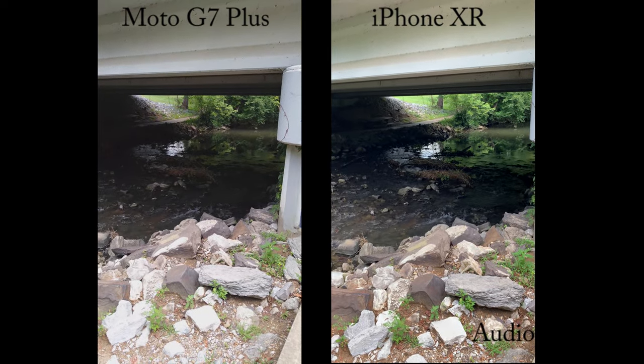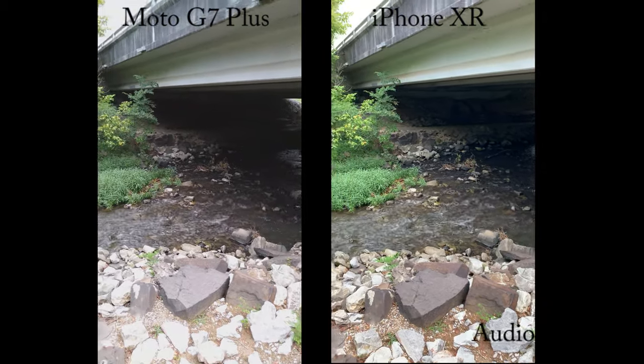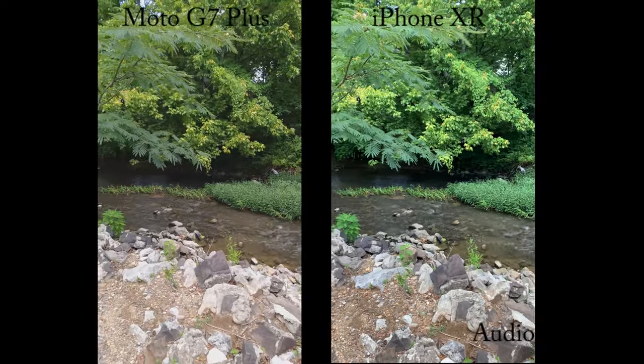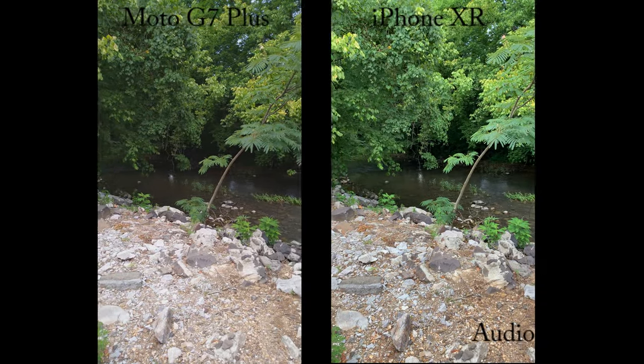Let's see the creek. The creek is not running very high because it's been kind of dry here lately, even though we've got a little bit of rain.